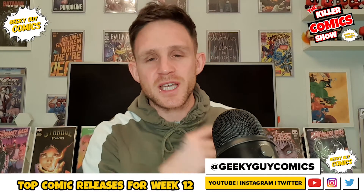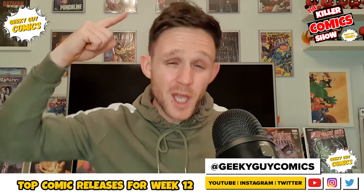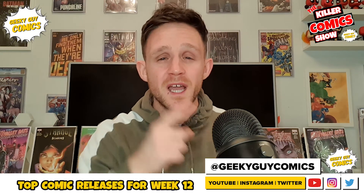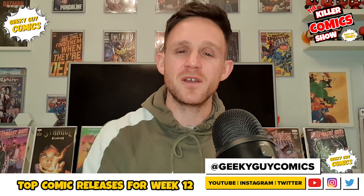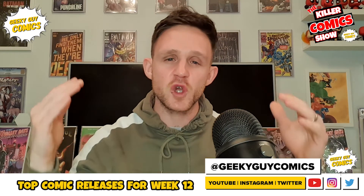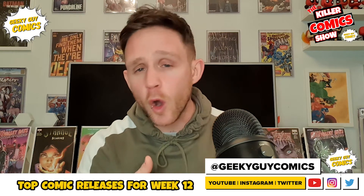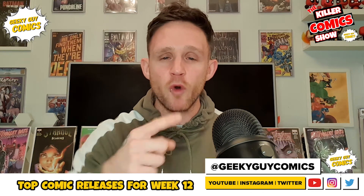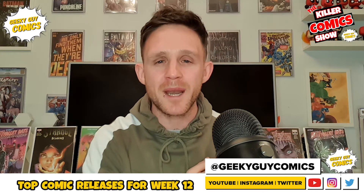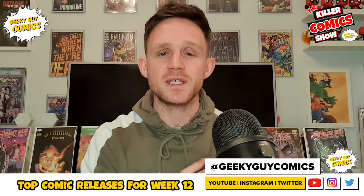Hey guys, welcome back. So as I just said, it is the Top Comic Releases video for week number 12, which is March 24th. You know what we have to do every single week — you know the drill by now if you're regular viewers. If you are a new viewer, thank you for tuning in. It's time to grab your pen, grab your paper, grab your cup of coffee or your beer, wherever you are in the world, sit back and chill out and write down what comics we've got coming out for this fantastic week so you can add them to your pull list. Let's do it.